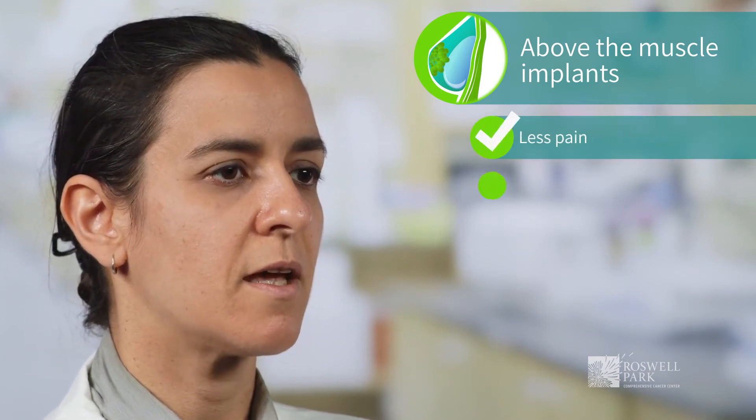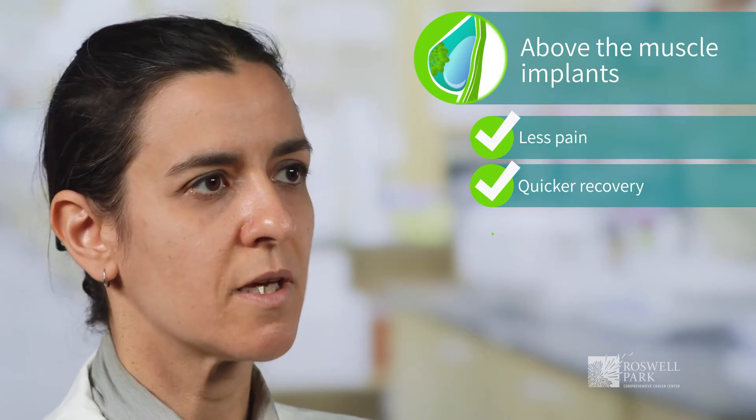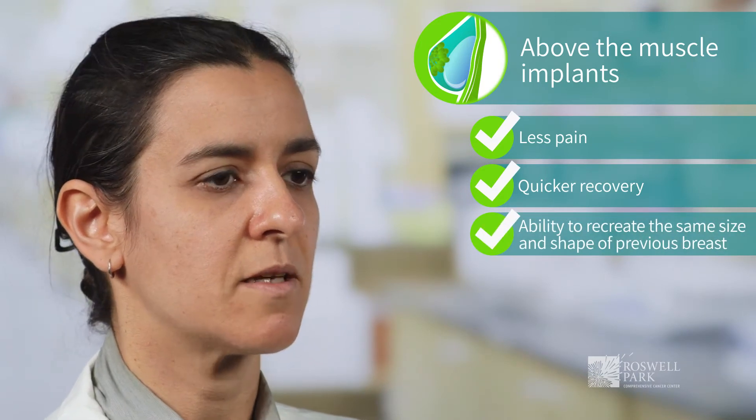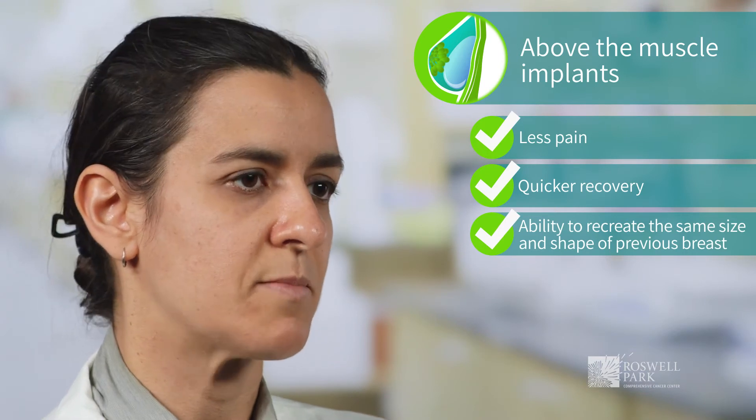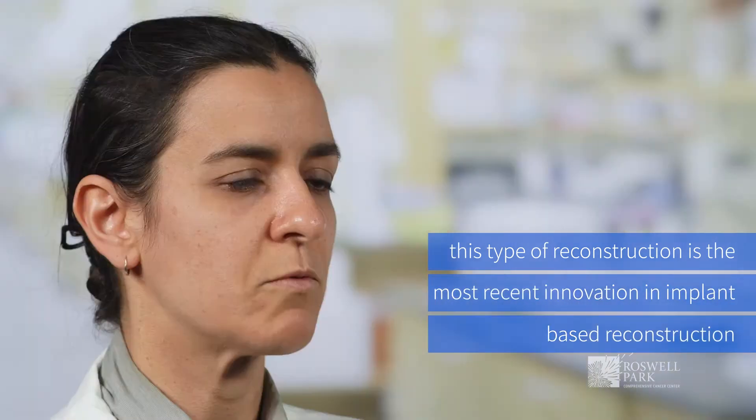Having an above-the-muscle implant after mastectomy has the benefit of less pain for the patient and a quicker recovery, and we are also able to establish a breast shape that mimics the previous cup size or previous breast shape. This type of reconstruction is the most recent innovation in implant-based reconstruction, which traditionally has been placed underneath the chest muscle in the past.